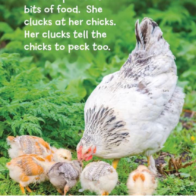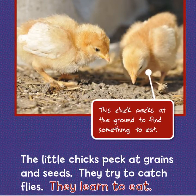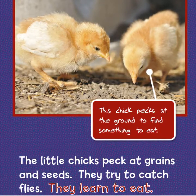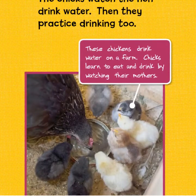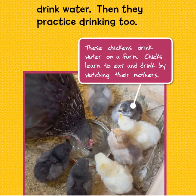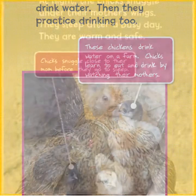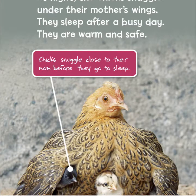This chick pecks at the ground to find something to eat. The little chicks peck at grains and seeds. They try to catch flies. They learn to eat and drink by watching their mothers.